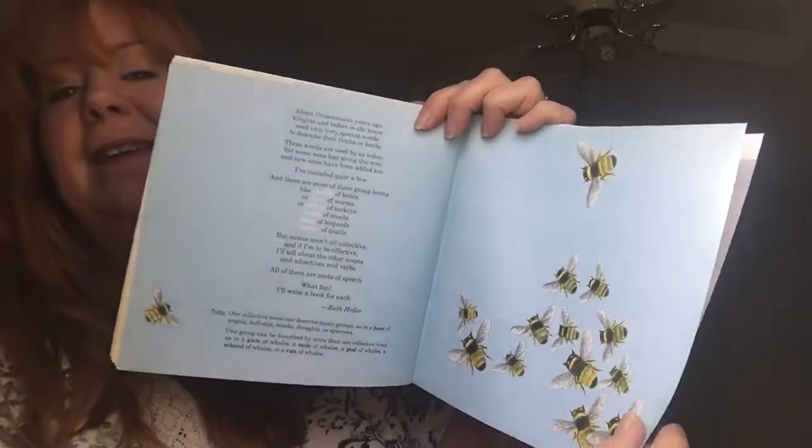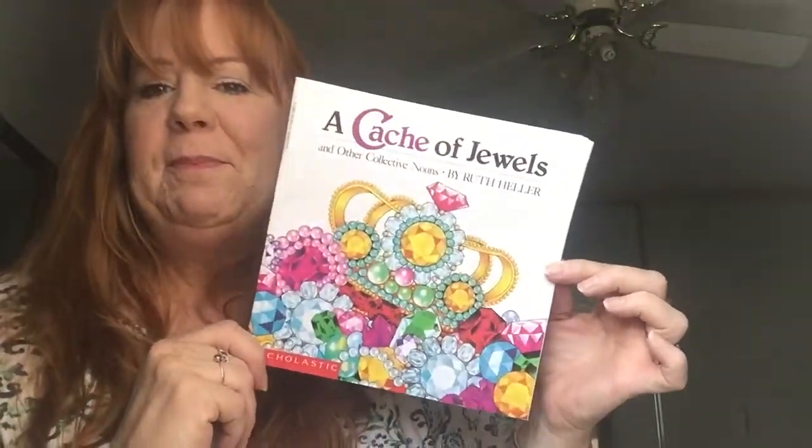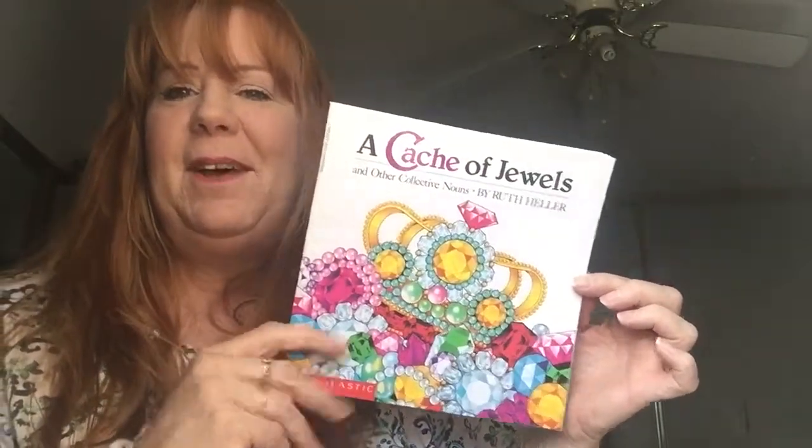The end! Wasn't that nice? I love the pictures in this book — I thought it was fun. I hope you have a good night. I hope you have sweet dreams. Maybe you can dream about a litter of puppies, or a flock of flamingos, or a gam of whales. Good night.